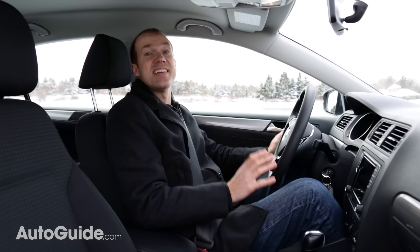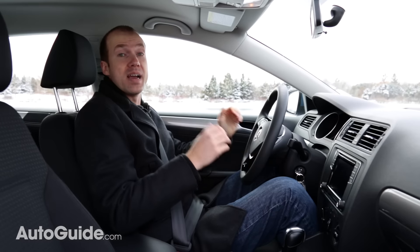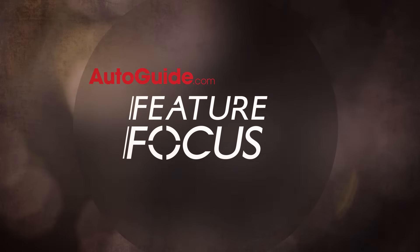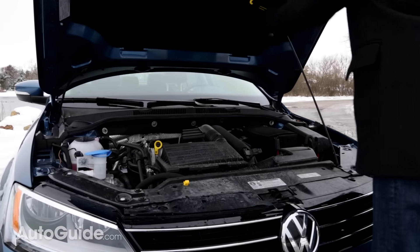The 2016 Jetta has received a significant update this year under the hood as the old antique 2.0-liter engine is finally gone, replaced by an all-new turbocharged 1.4-liter unit. The two-point-slow jokes can finally end as the Jetta has a proper entry-level engine.